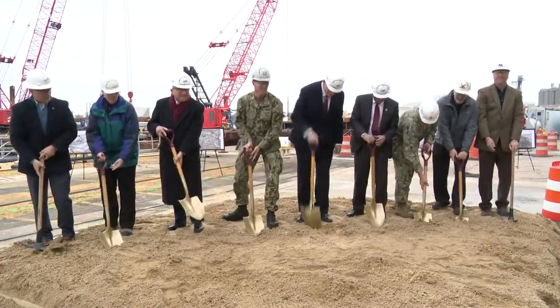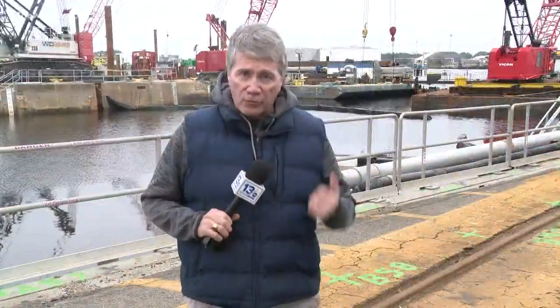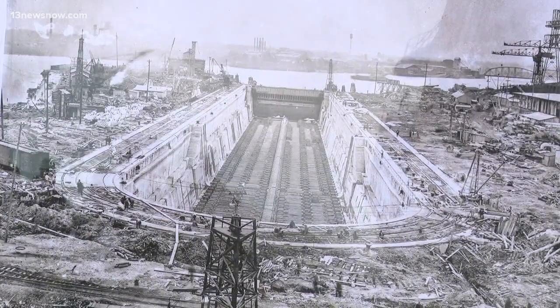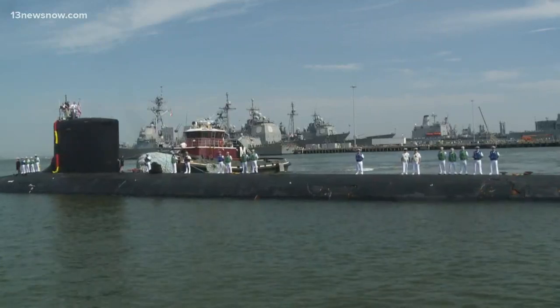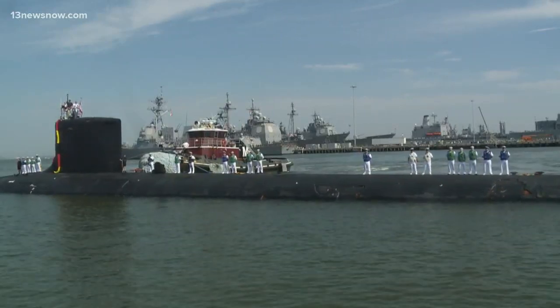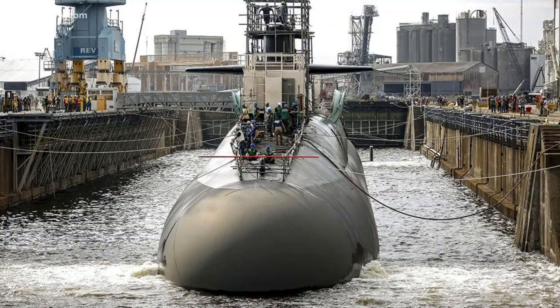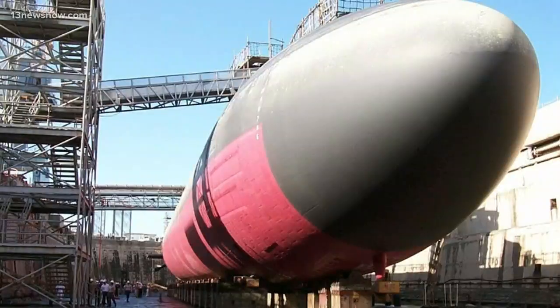Norfolk Naval Shipyard is over 250 years old. Dry Dock 4 here is over 100 years old, and time takes a toll. Sometimes you just have to reinvest. That's just what's going to happen with a $200 million renovation focused primarily on modernizing the 1919 vintage Dry Dock 4. The upgrades are designed to serve the Navy's current and future needs, supporting Ohio, Virginia, and the new Columbia class of submarines through the 2050s and 2060s.